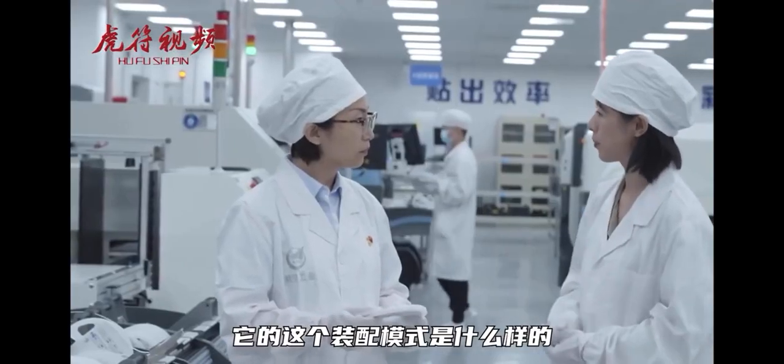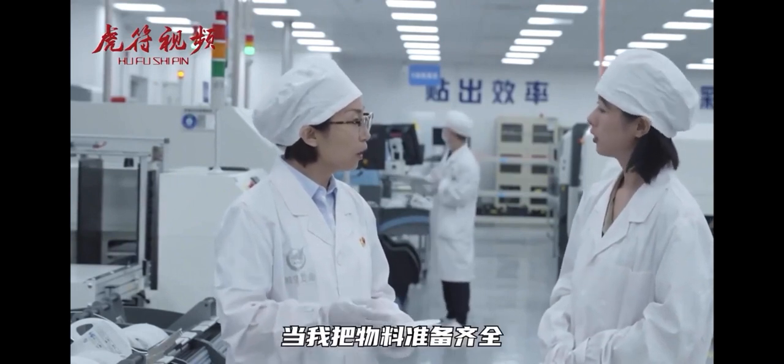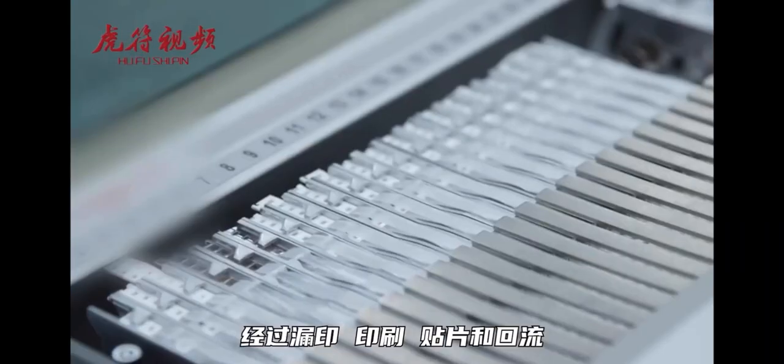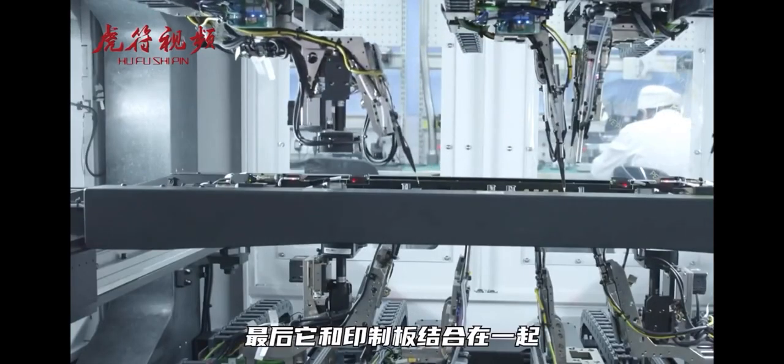The assembly mode is fully automated. Once materials are prepared and the software is set up, it runs through an automatic program with no human intervention required. After printing, patching, and reflowing, the process combines everything with the printed board into a high-reliability product.